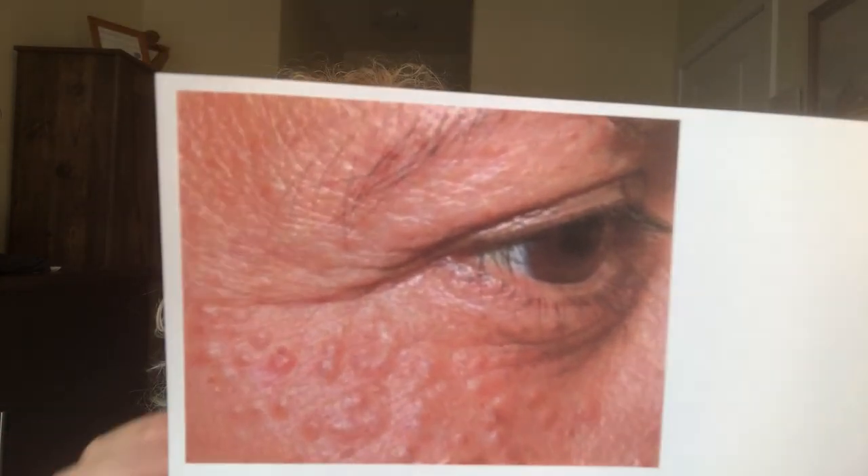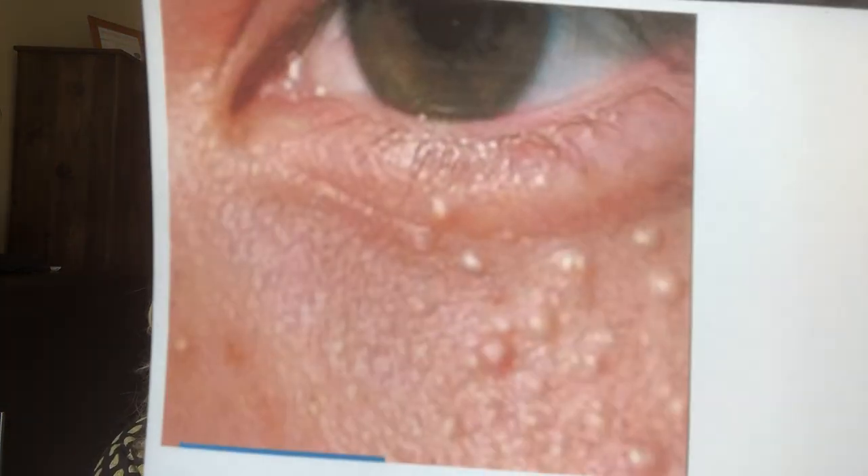Syringoma looks like bumps and usually happens around the eyes, but it can also appear on the neck, chest, or wherever you have sweat glands. Some people get it in the groin area. Milia looks quite different — let me bring up the comparison picture to show the difference between the two.